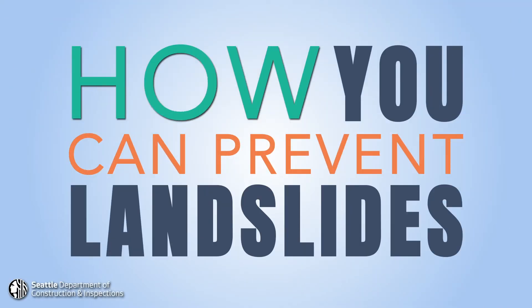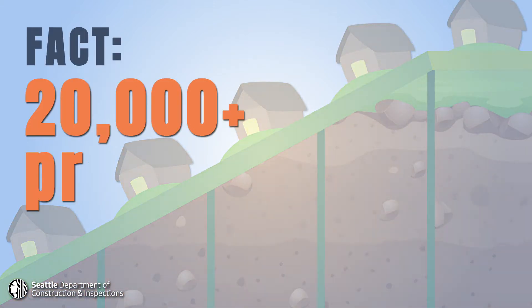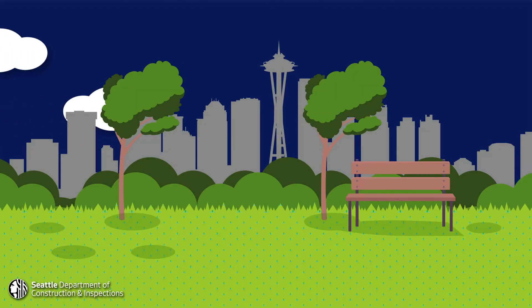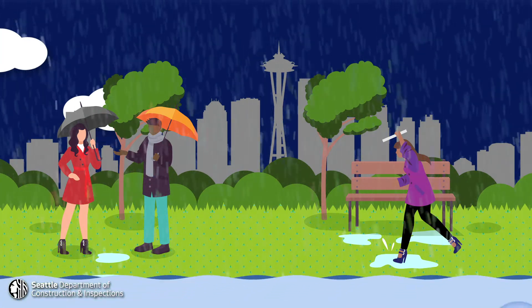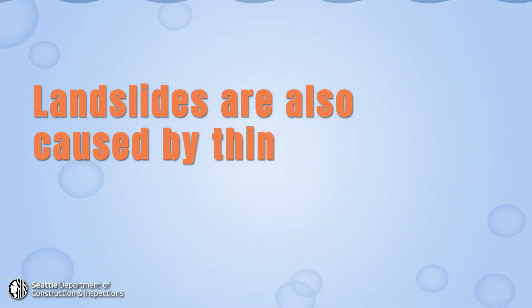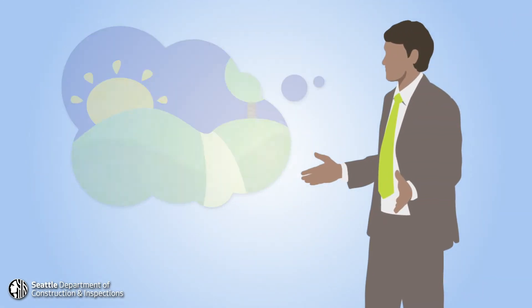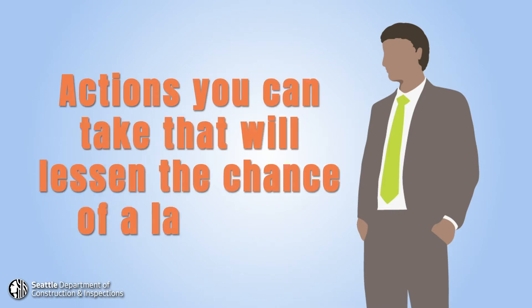How you can prevent landslides. There are more than 20,000 properties in Seattle prone to landslides. Most landslides happen when the soil is overly saturated by rainfall or stormwater runoff. Landslides are also caused by things that people do to reduce the stability of slopes. In this video, we'll describe actions you can take that will lessen the chance of a landslide on your property.